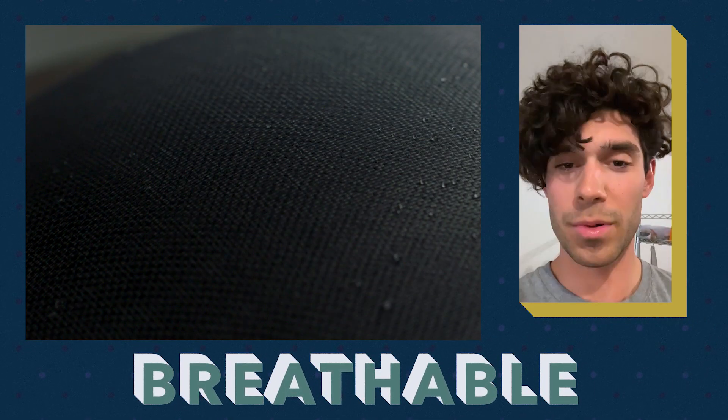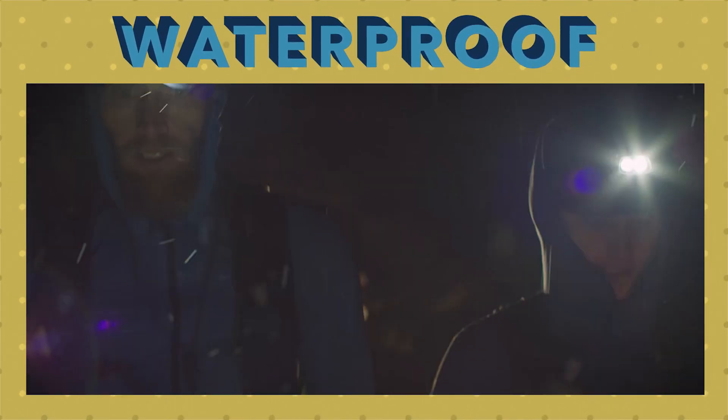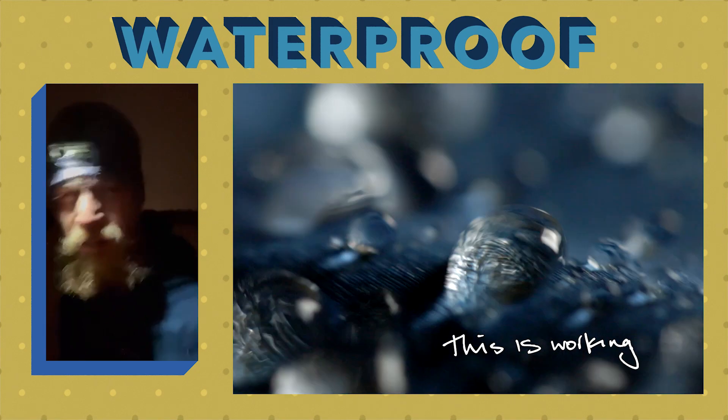Perfect wicking, not a drop of sweat. Great breathability. Full pass. Jacket staying dry, no issues with wet out. I give it a yes. Rain, wind — it's working.